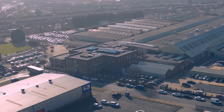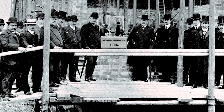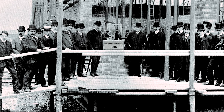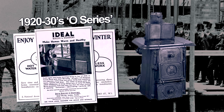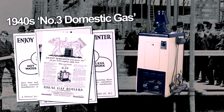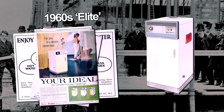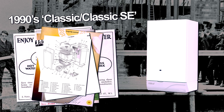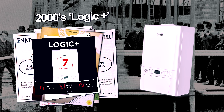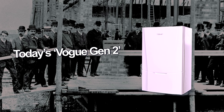Ideal Boilers have been manufacturing boilers on this site since they were founded in 1906. They were one of the first companies to invent a British boiler with central heating in the 1920s — the O-series, then the mid-1930s number three domestic gas, the 1950s Autocrat, the 1960s Elite, the 1970s Concorde, the 1980s Sprint, the 1990s Classic and Classic SE, to boilers we know today — the 2009 Logic Plus, Logic Max, and the Vogue Generation 2.